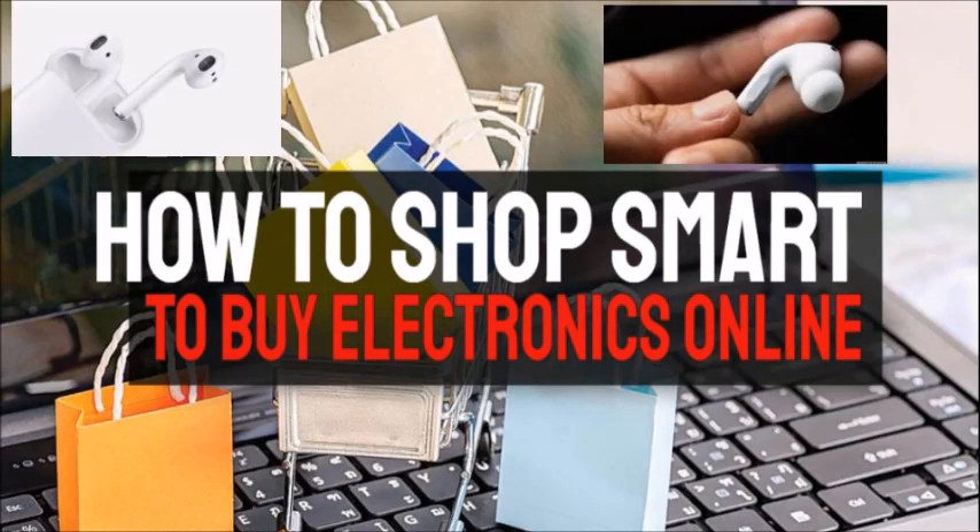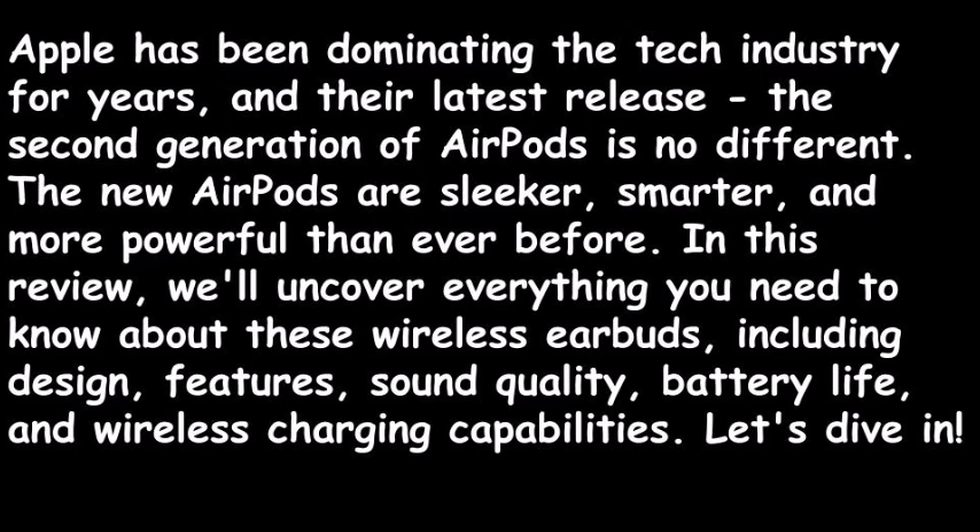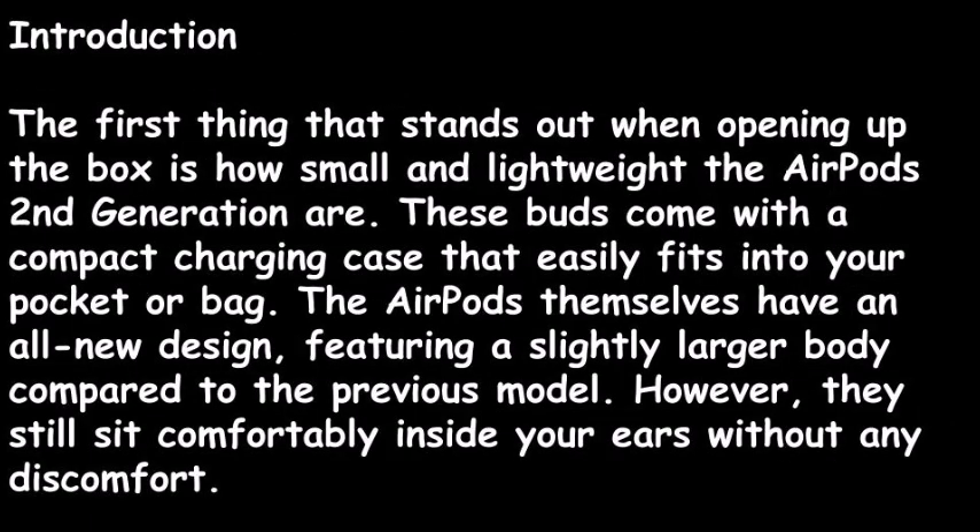How to shop smart — the top place to buy electronics online. This YouTube video is a review of the Apple AirPods second generation wireless earbuds. Apple has been dominating the tech industry for years, and their latest release is no different. In this review, we'll uncover everything you need to know, including design, features, sound quality, battery life, and wireless charging capabilities.